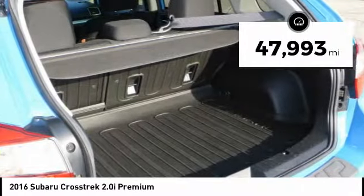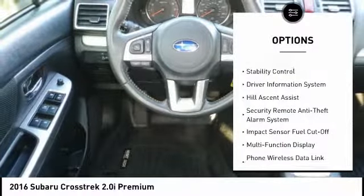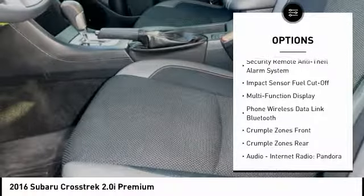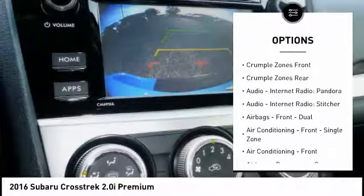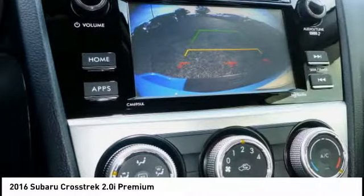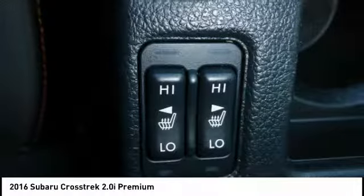This vehicle has less than 50,000 miles. Here are some of this vehicle's great options: traction control, stability control, cruise control, trip computer, trip odometer, child safety locks, fog lights, audio, internet radio, Pandora, power brakes, and airbags with driver knee airbag.